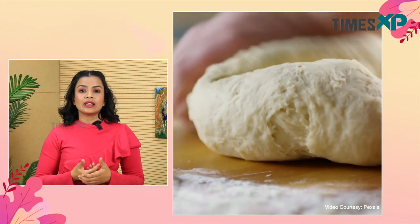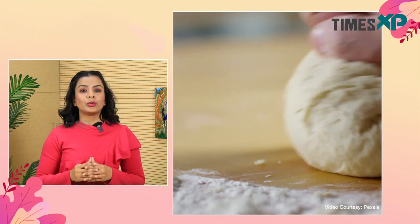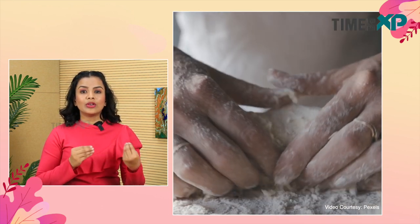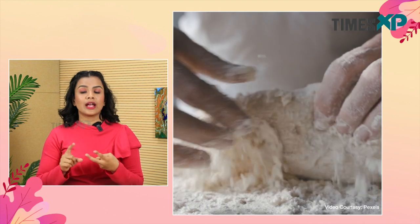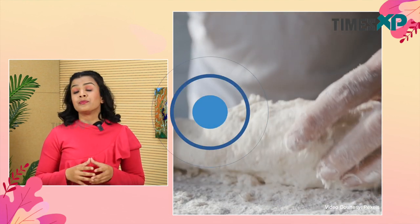Moving on to the differences between maida and flour — by definition, maida is made with the endosperm of the wheat, whereas wheat flour includes the husk, bran, and germ along with the endosperm. Talking about color and texture, maida, being chemically bleached, has a pure white color and a relatively smoother texture compared to wheat flour. In terms of nutrient content, while maida is full of calories, wheat flour is rich in fiber, minerals, and vitamins.